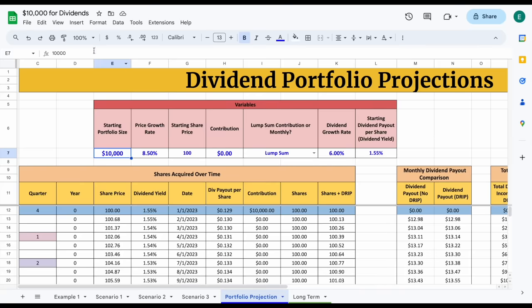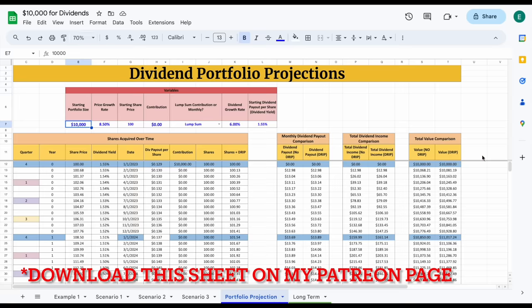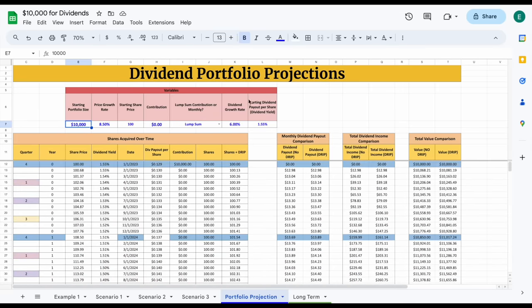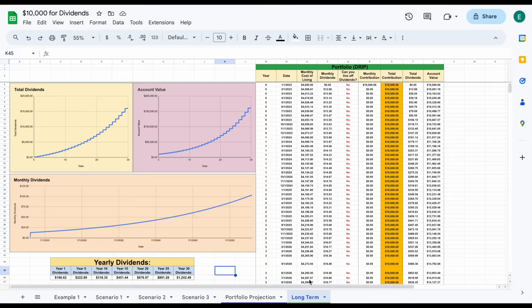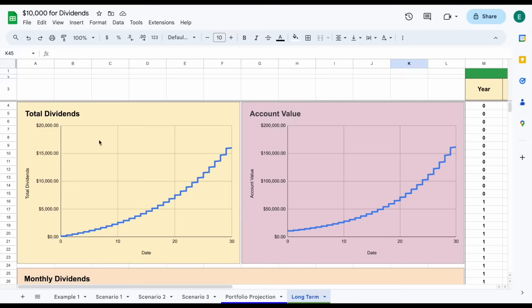Let's jump over to a portfolio projection tab to see exactly how much dividend income this could produce over a long time horizon. We're assuming a starting portfolio size of $10,000, a price growth rate of around 8.5%, a dividend growth rate of around 6%, and a starting dividend yield of 1.55%. If we jump over to our long-term tab, we can see the total amount we'll make in dividends increases exponentially. Over a 30-year time period, we would make around $16,000 total in dividends. After around 20 years, around $7,500. After around 10 years, around $2,500.